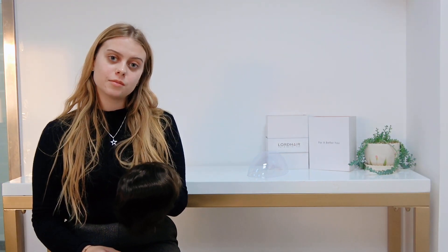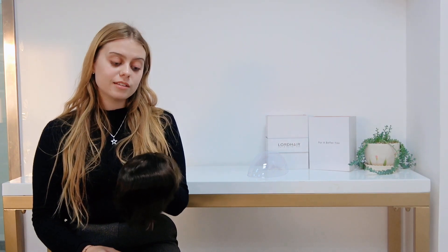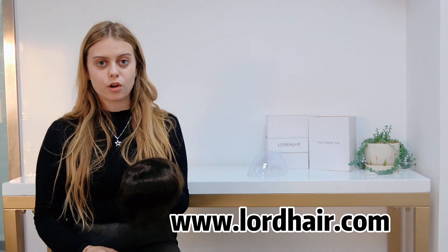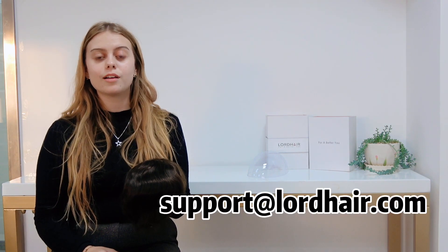As with all of our stock systems, this comes with immediate shipment and a first day money-back guarantee, so this can be with you within 5 working days. If you're particularly interested in the Q6 stock men's hair piece, please visit our website at www.lordhair.com or email us at support@lordhair.com.